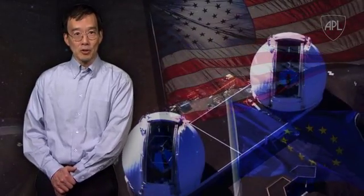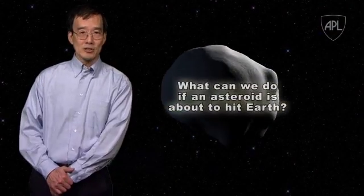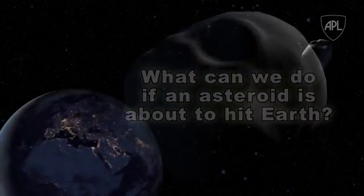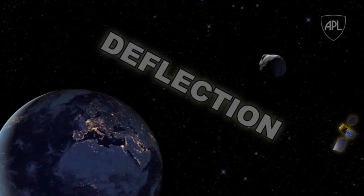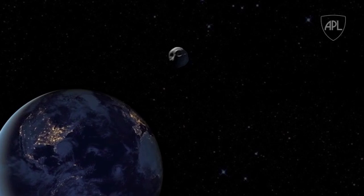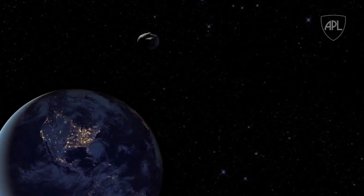The necessary first step to defend the planet from the asteroid impact hazard is to discover those large near-Earth objects that may pose a significant danger. The U.S. and the European Union both have search programs, but what can we do if an asteroid is discovered that is about to hit the Earth? One mitigation approach is to deflect the asteroid, hitting it with a spacecraft and pushing it off its collision course. But this method has never been demonstrated.